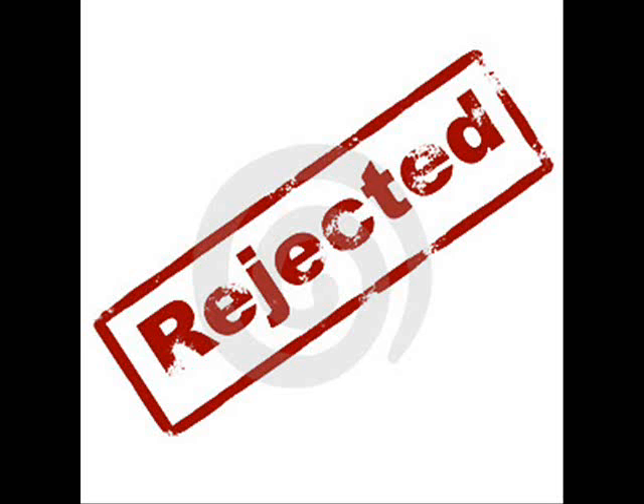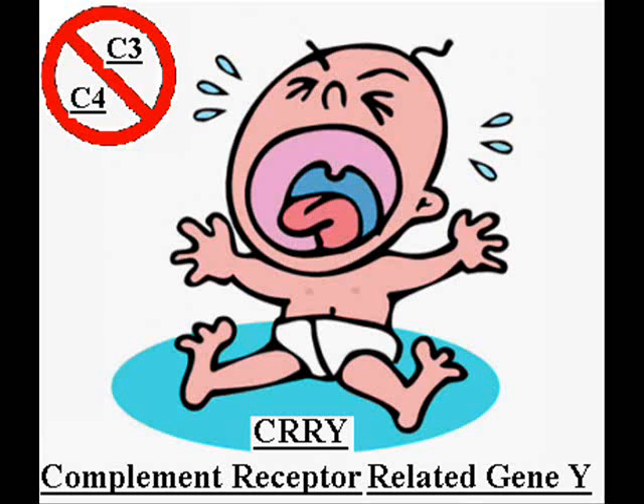One would wonder why the mother does not reject the fetus. It is due to the complement receptor-related gene Y that encodes protein CRY. The protein is present around the trophoblast and the placenta. CRY acts to prevent two complement proteins, C3 and C4, from marking and attacking foreign cells.